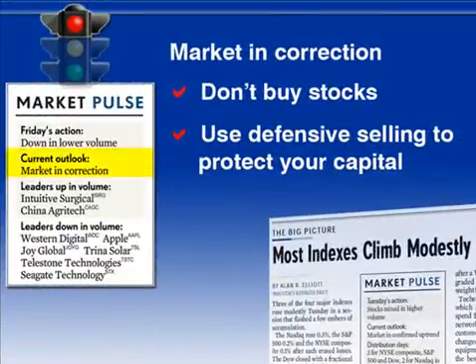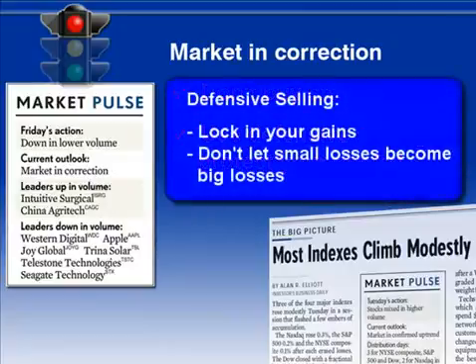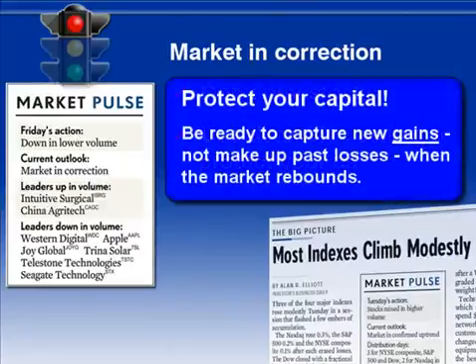Market in correction means the overall market trend is down. And as we mentioned before, that means three out of four stocks will likely go down with it, so don't buy stocks during a correction. You don't have to automatically sell all your stocks in a correction, but be ready to do some defensive selling. If you're sitting on some gains, consider selling to lock them in. If you're around break even or down a little, don't let small losses become big losses. You're better off waiting safely on the sidelines until the market rebounds and the market pulse once again says market in confirmed uptrend. That way, when a new rally begins, instead of trying to make up past losses, you'll be ready to capture new gains.